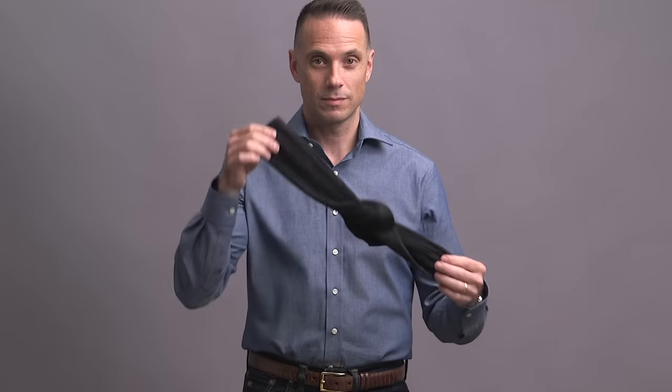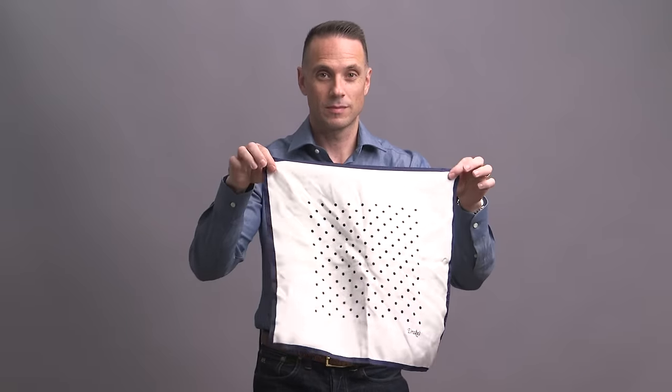You've got the suit, the shirt, the shoes, the socks, the pocket square, the watch. All you're missing is the tie. What tie should you wear with that great outfit you've just put together? Ten classic picks to help you decide, coming right up.